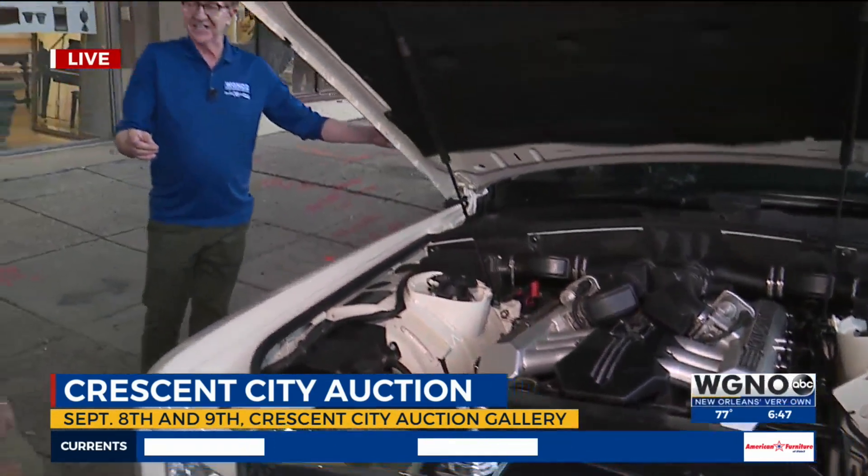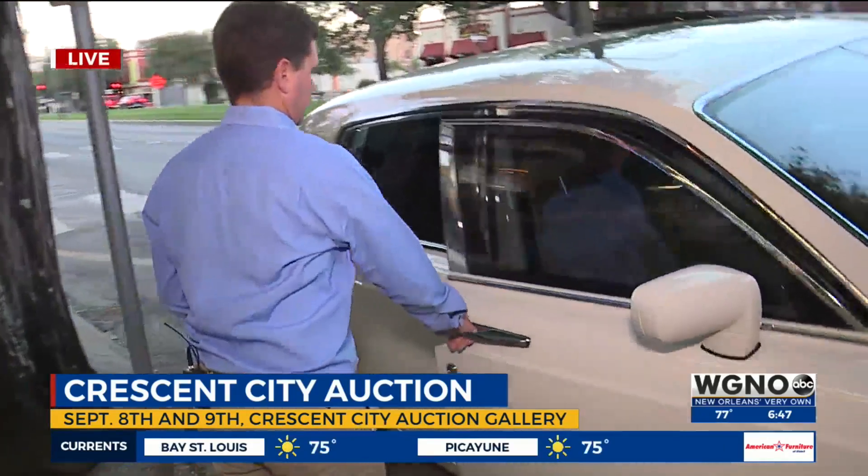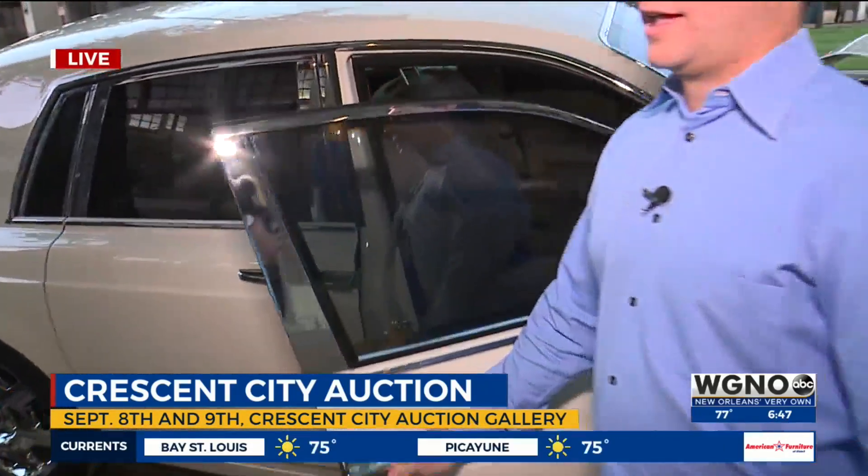Can we take a look inside? Under the hood looks nice and clean. I want to see what the front seat looks like in case I want to balance my Fabergé egg somewhere in there.